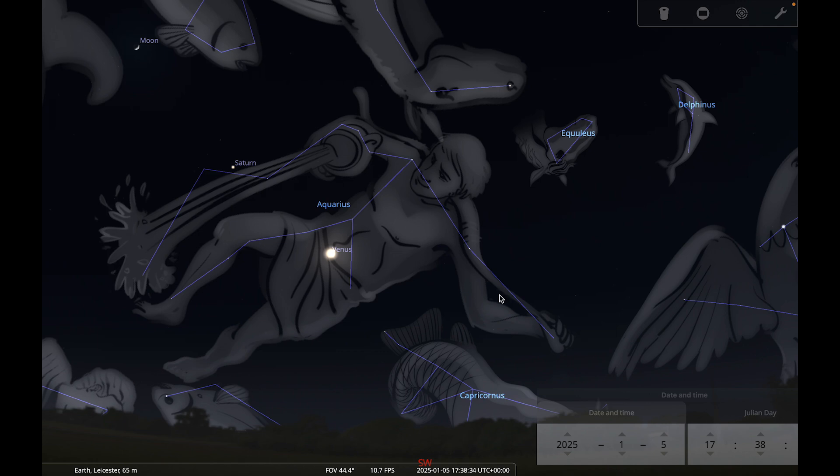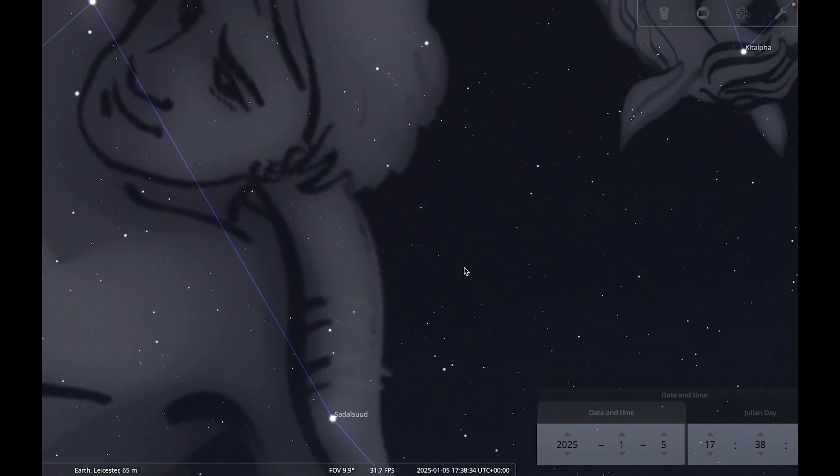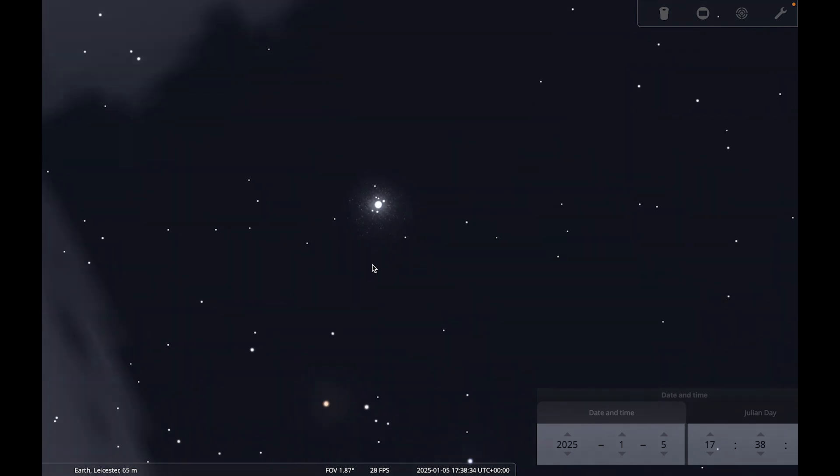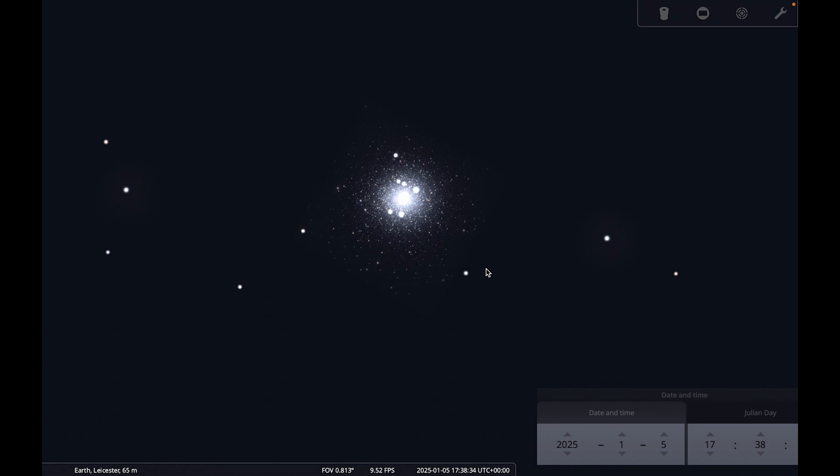If you'd like to try to find a deep sky object in Aquarius, a good one is Messier 2 or M2 — a globular cluster near the head and shoulders of Aquarius. A globular cluster is a large collection of stars bound together by gravity in these fantastic dense clusters. It's on the limit of naked eye visibility at around magnitude 6, so you need really good eyes and conditions to spot it naked eye. With binoculars you should make out that something is there, with a small telescope you'll see it's not a star, and with a telescope of four inches or larger you should be able to start resolving individual stars within the cluster.